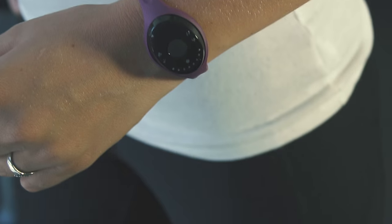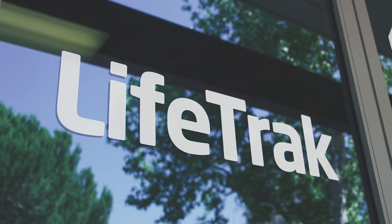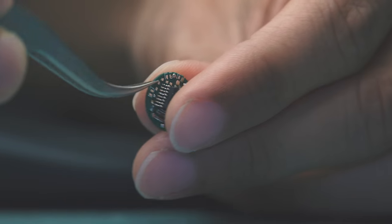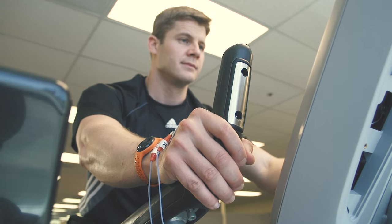Zoom is no ordinary activity tracker. It's the next generation of advanced heart rate monitoring with automated heart rate variability. Lifetrack engineers have developed and tested Zoom's patented technology for accuracy across varying activities and conditions to deliver the performance you need.